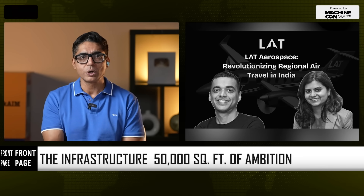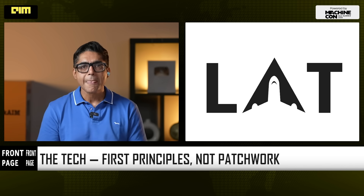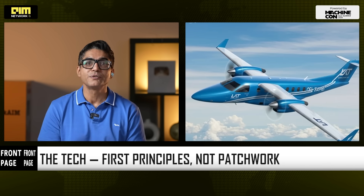Why is regional air travel still so broken? LAT's philosophy is quite simple: if you want breakthroughs, don't optimize the past — design the future.